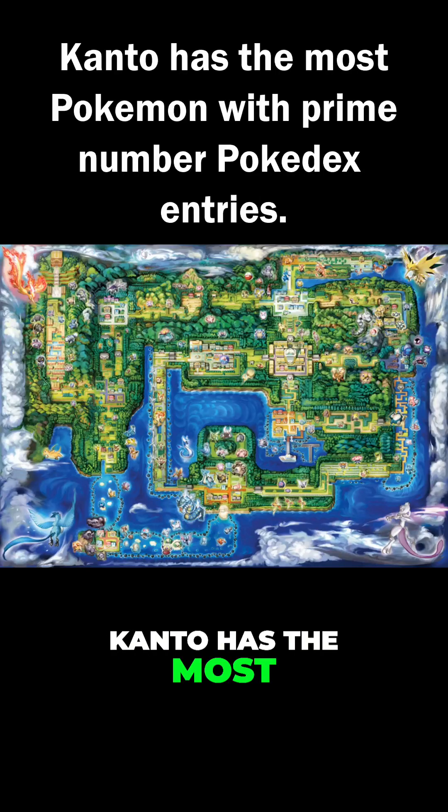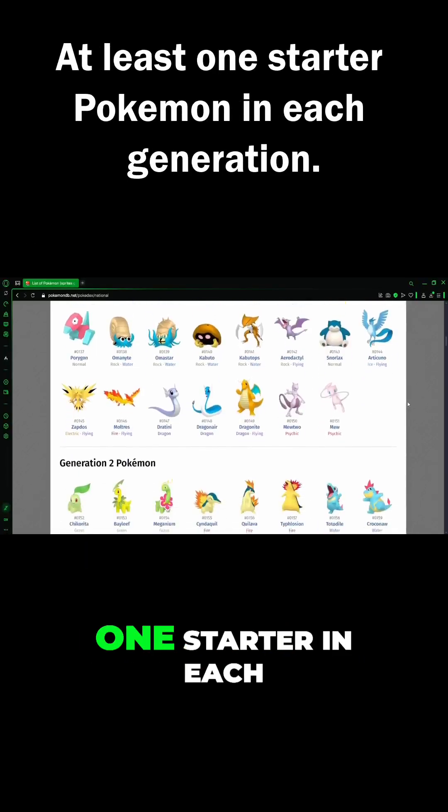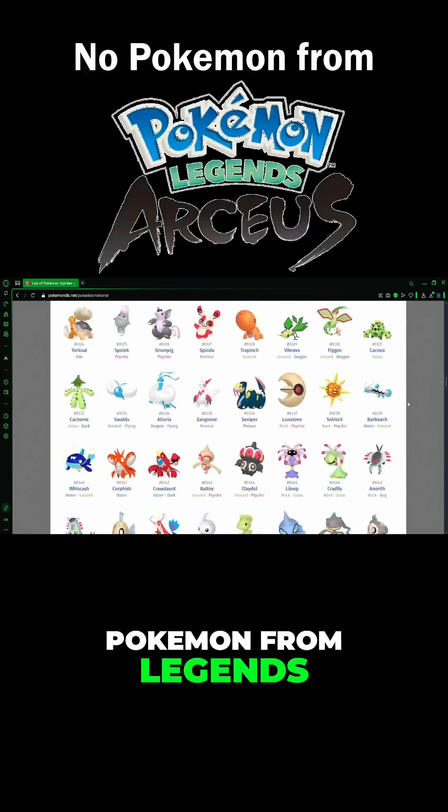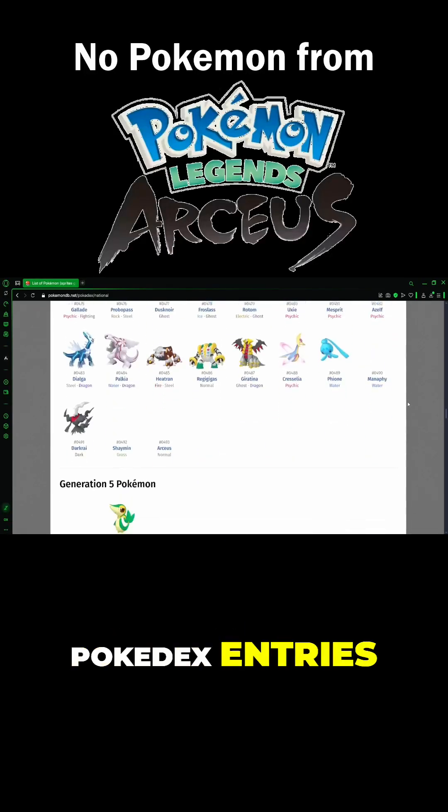Kanto has the most Pokémon with prime Pokédex numbers. There is at least one starter in each generation with a prime number, and none of the Pokémon from Legends: Arceus have prime number Pokédex entries.